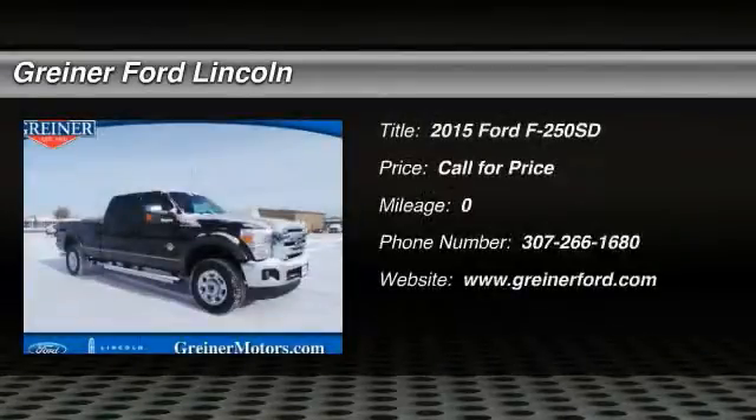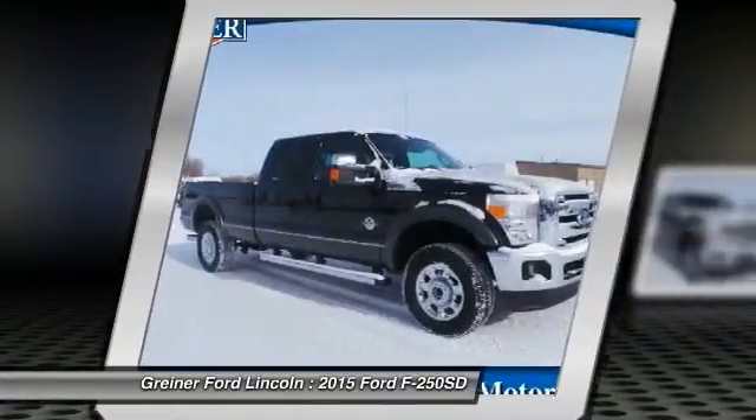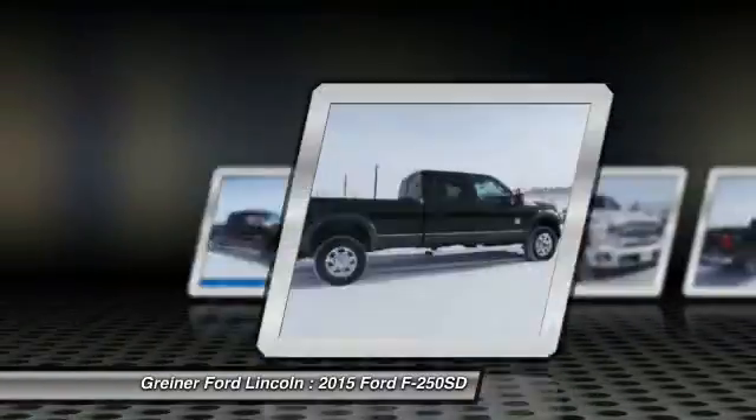The 2015 F-250 Super Duty: head-to-head fuel efficiency, head-to-head towing, head-to-head torque. Ford F-250 Super Duty.